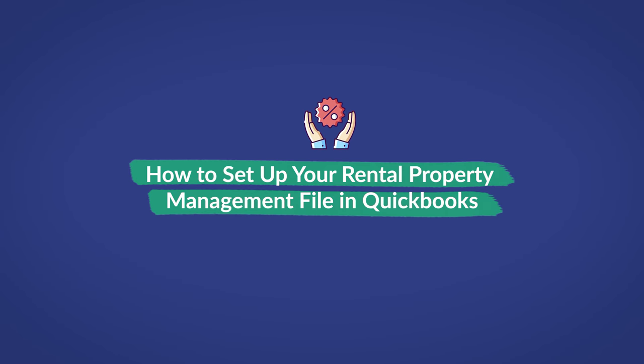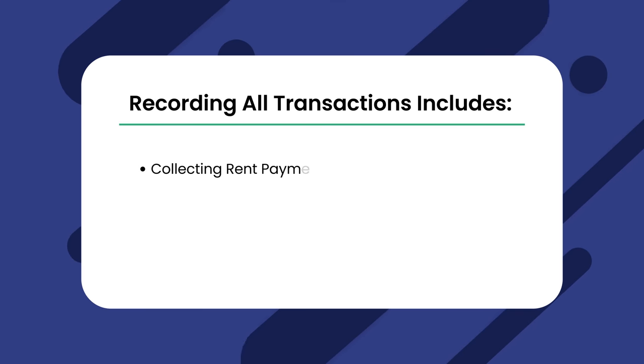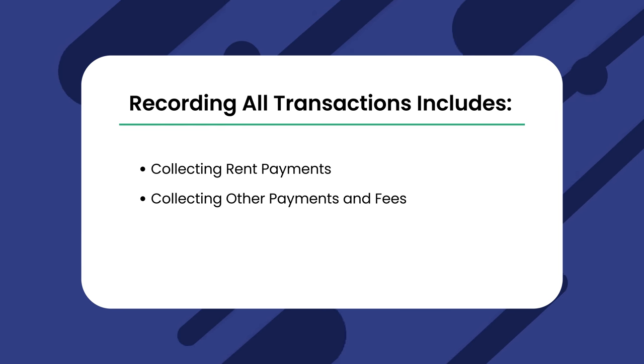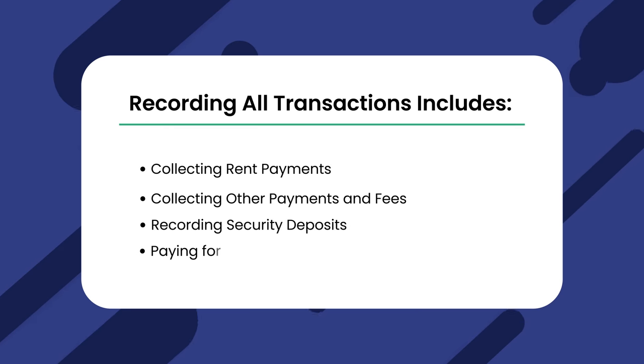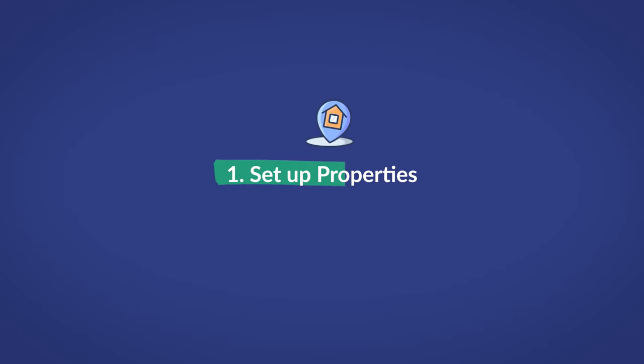Now let's talk about how to set up your rental property management file. You'll use this company file to record all transactions related to the properties you manage, including collecting rent payments, collecting other fees such as pet rent and parking fees, recording security deposits, and paying for maintenance, repairs, and upgrades. Keep in mind that you'll need one of QuickBooks' Pro or Premium plans to have two company files at a time.